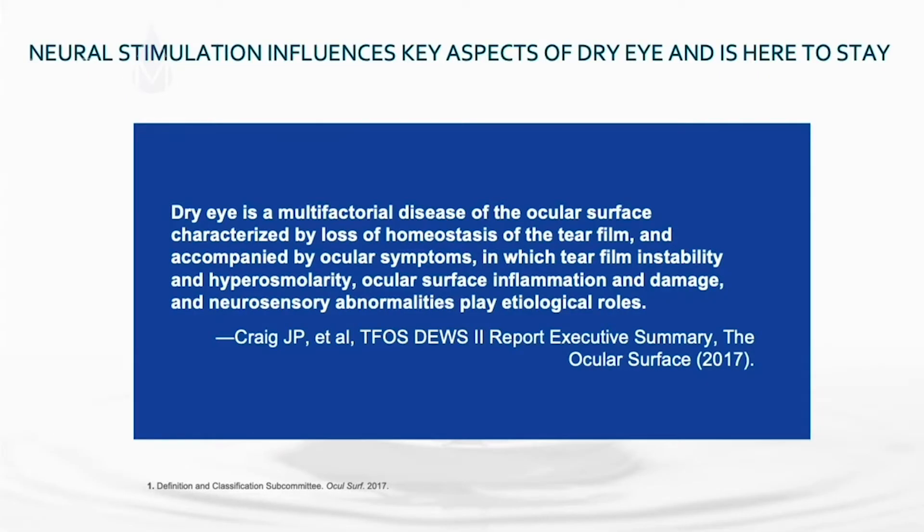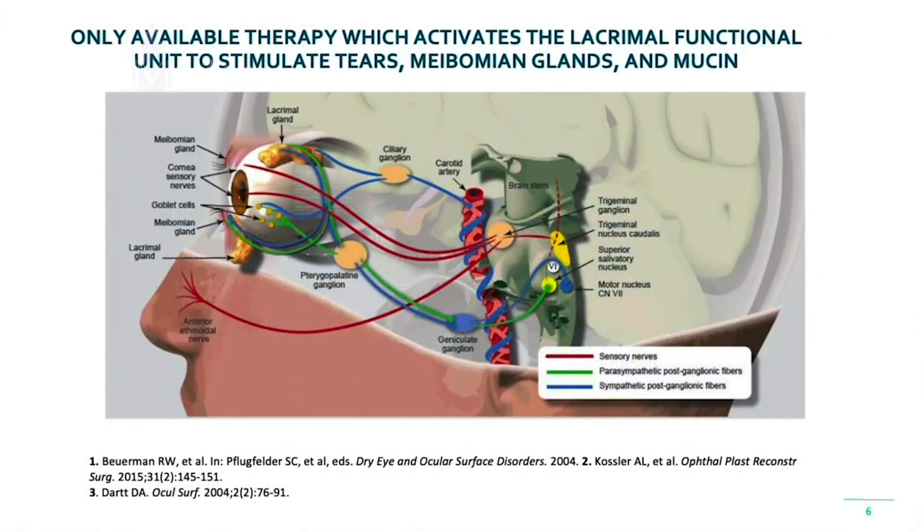First we have to remember the definition of dry eye disease. The excellent TFOS-DEWS2 report updated definition has a key component I want to point out — that very last phrase: neurosensory abnormalities play etiologic roles. This is a new component in our understanding of dry eye disease, and that's where key therapeutic devices such as the iTEAR are incredibly beneficial in our clinical practices for our patients.